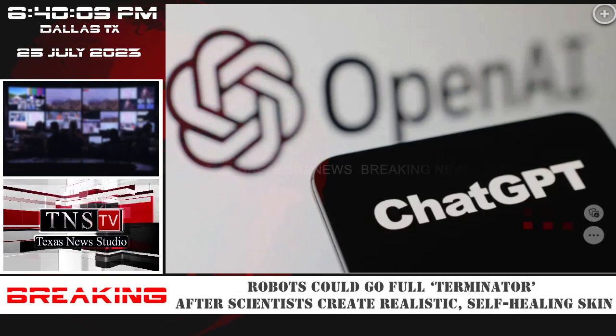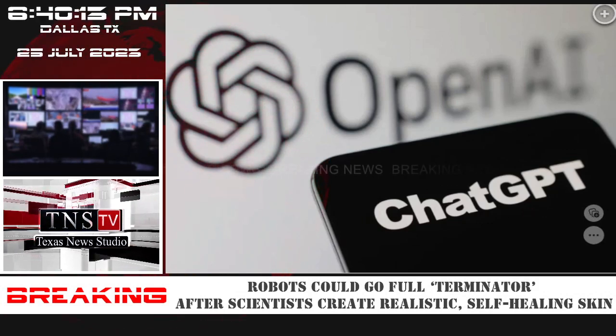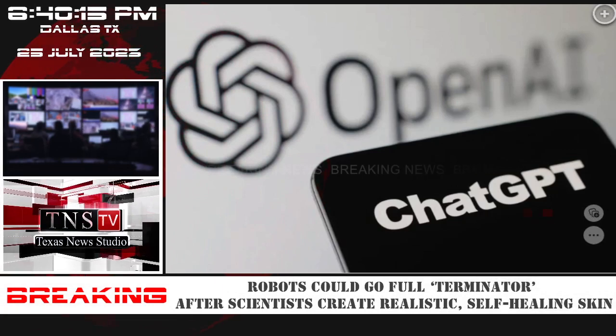We'll keep you updated on these developments. This is coming from the New York Post. Leave your thoughts in the comments below, and we'll talk to you soon at the next report.